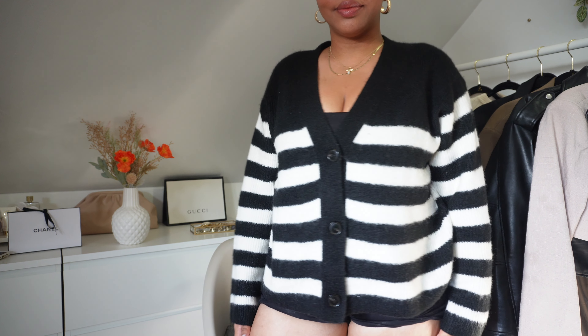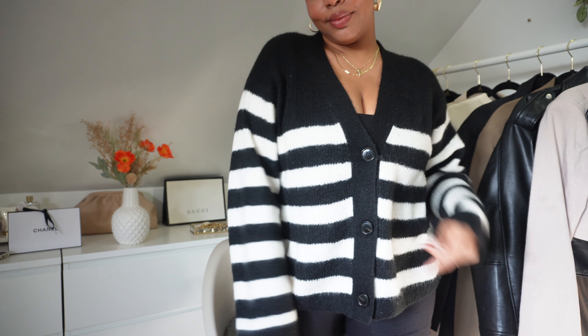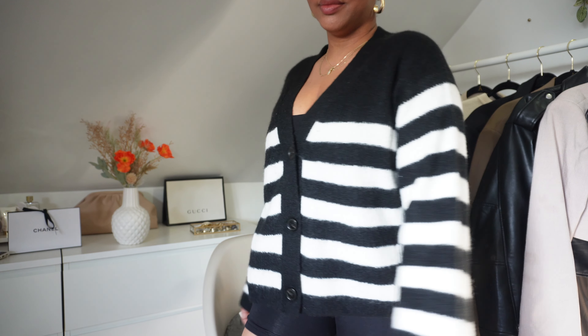Actually, the true last item is this sweater I'm wearing right now. It's a cardigan that buttons up and I love it so much — I think it's so cute for fall. It's so cozy, I love the colors, and it's very lightweight, which I like. Really cute for fall and winter — I cannot wait to wear this outside.